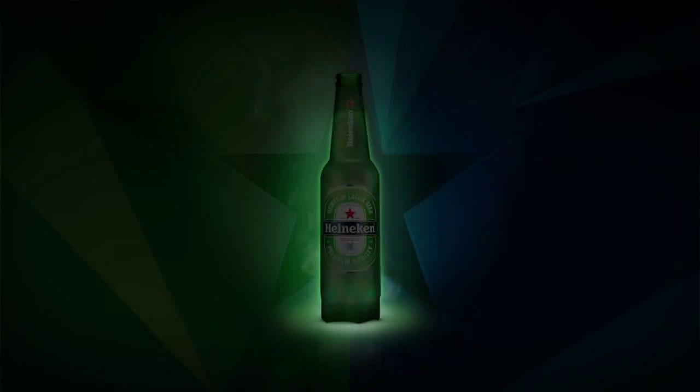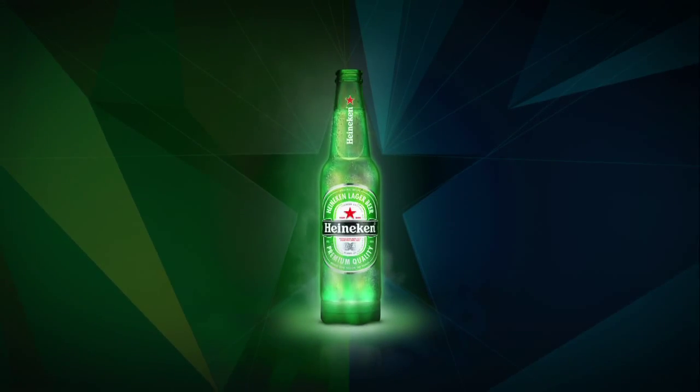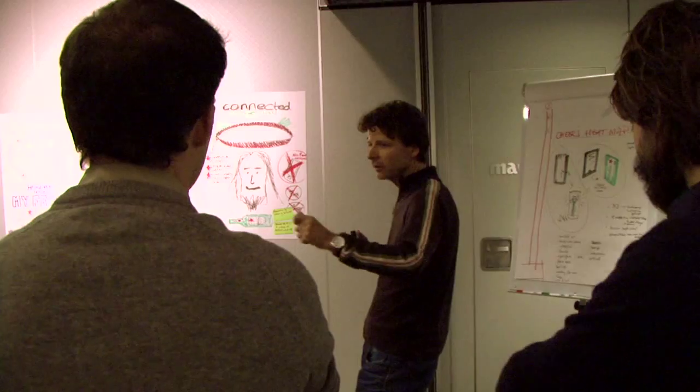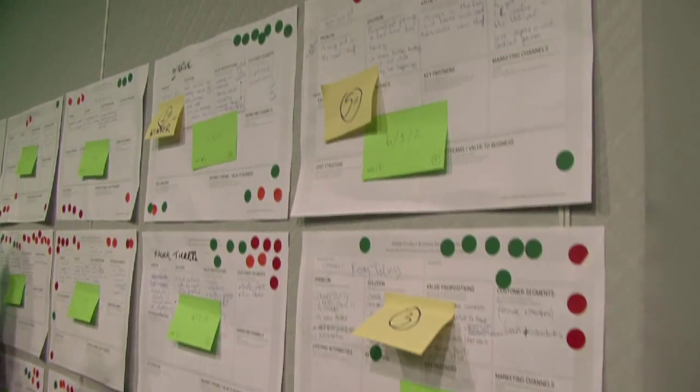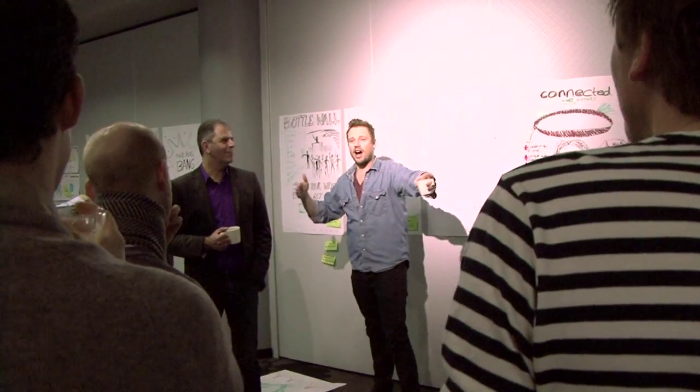Introducing Heineken Ignite, an interactive bottle that connects people to each other and the club. Heineken Ignite was the result of a unique collaborative experiment where agency and client worked together with a lean start-up mentality, going from brief to first prototype in only ten weeks.